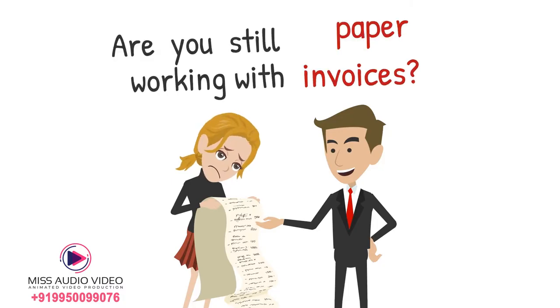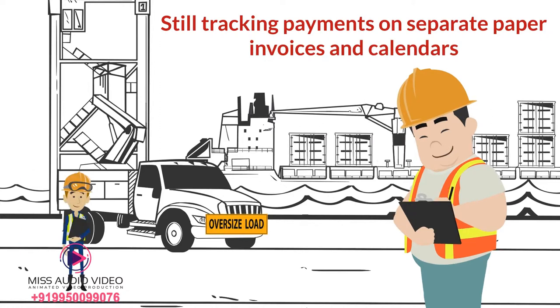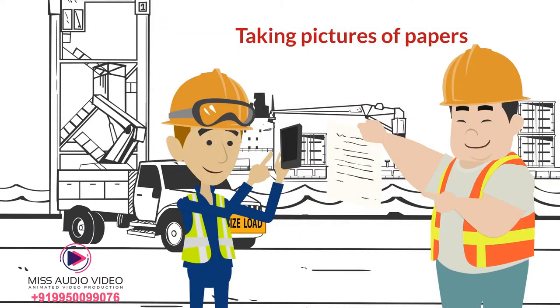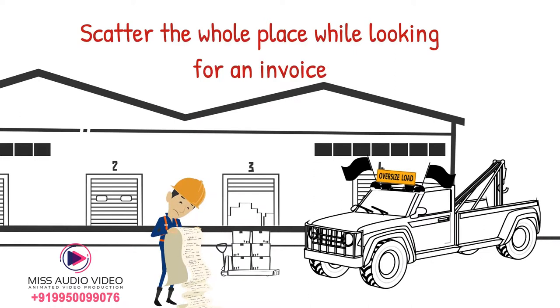Are you still working with paper invoices? Still tracking payments on separate paper invoices and calendars? Taking pictures of papers just to send them via email? Or do you still have to scatter the whole place while looking for an invoice?